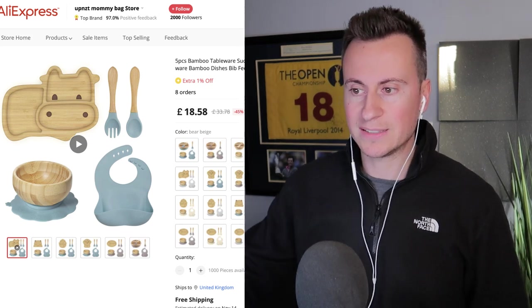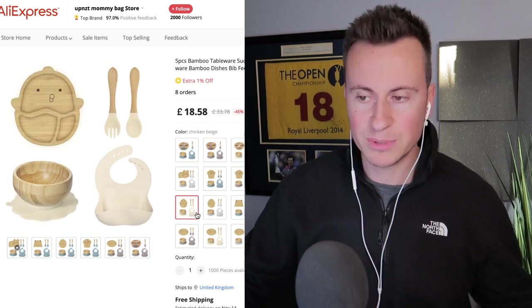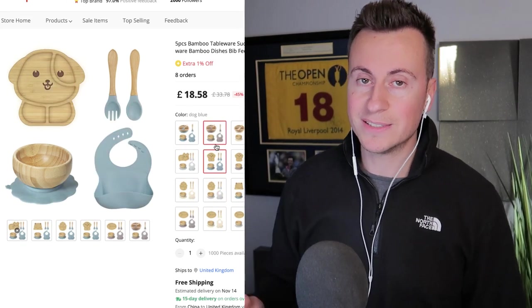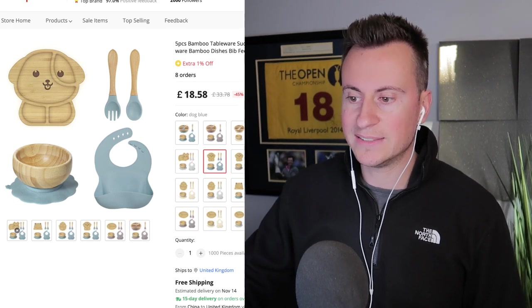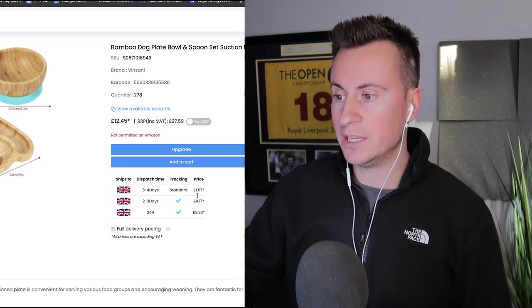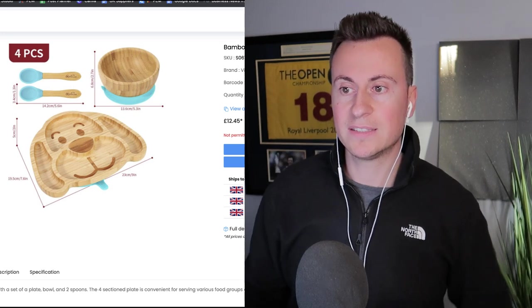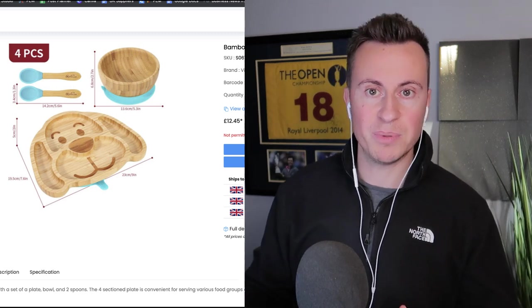The closest I could find on AliExpress is actually more expensive to buy than through the UK supplier, which is surprising and one of the things I love about UK suppliers — their prices are really good. It also has an on-time guarantee with 15-day delivery for international drop shipping. On Avasam it's £12.45 with £1.67 for two to three day shipping, and you can upgrade to 24-hour shipping if needed. You get a four-piece set: two spoons, a bowl, and a plate — with the bowl and plate having suction cups underneath to stop them getting knocked around.